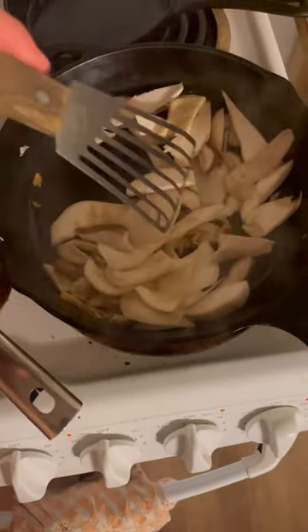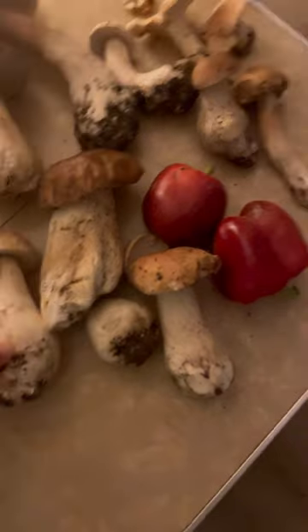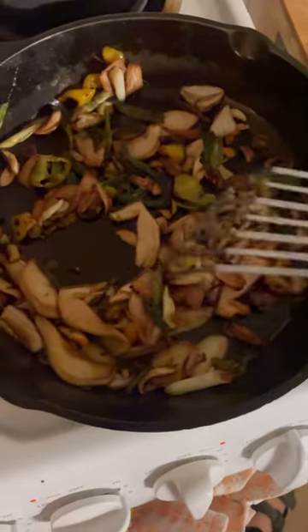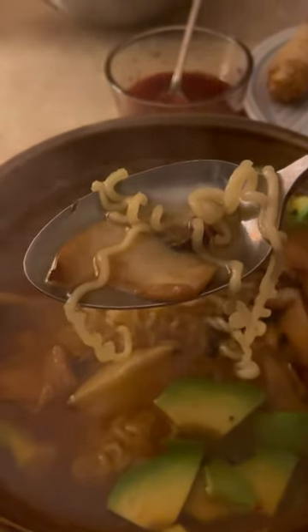Just cooking up some porcinis, going to put them on some ramen noodles. Here are some of the porcinis we found. Maybe I'll put some pepper in it — this is how you want them cooked, caramelized. There you have it, it's ramen soup. You got to get a bite with the porcini, the broth, and the noodle. Wow, the porcini almost tastes like meat — it's really umami and nutty, it's really good.